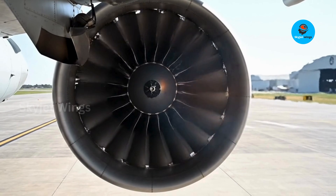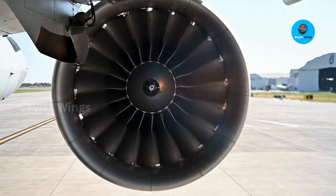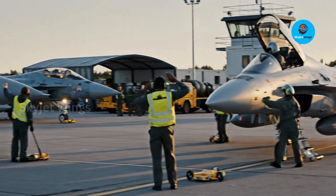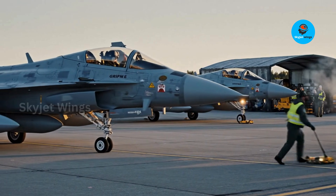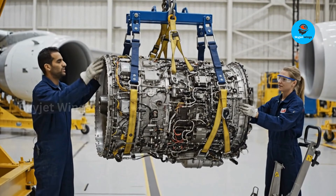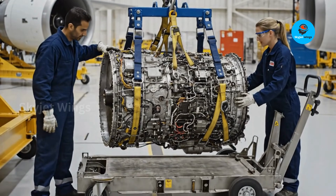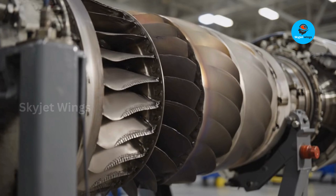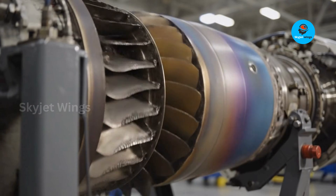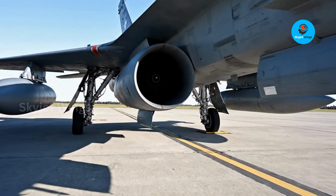In that sense, the EJ200 didn't follow the trend — it helped set it. Relevance is the real currency of air superiority. Threat environments evolve faster than aircraft replacement cycles, and engines that can't adapt quietly become liabilities. The EJ200's design allows it to grow alongside new sensors, electronic warfare demands, and mission profiles, ensuring that platforms like Gripen remain credible well into the future — not dominant through excess, but competitive through intelligence.